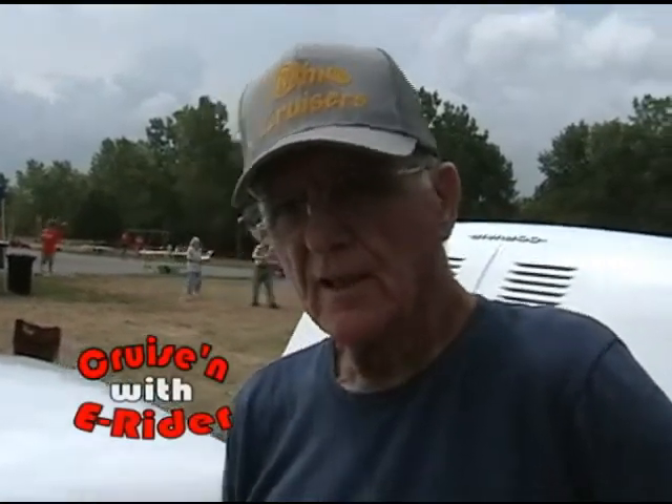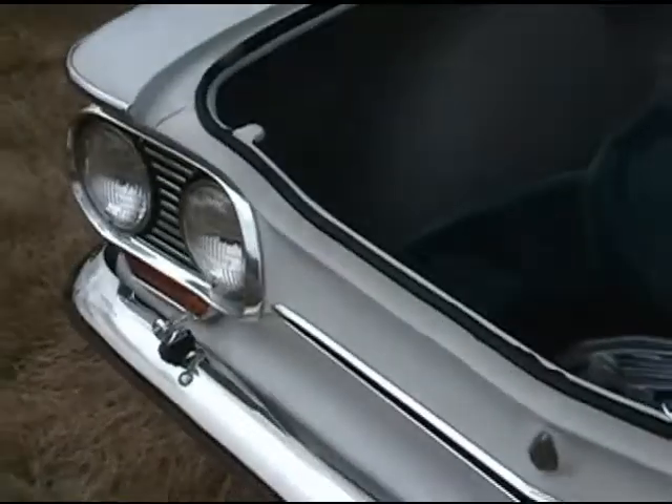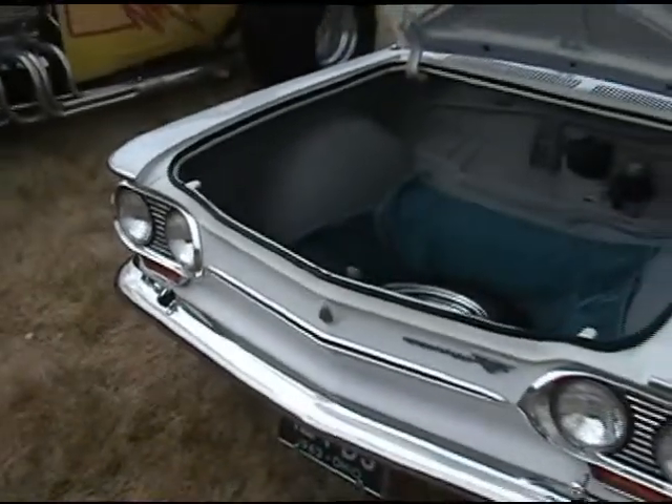Don, tell me about this little car we found at the show. Well, I bought this car — it was pretty much done when I got it. The engine is not original; it's got a hot rod engine in it, and it's got the Cragar wheels on it.